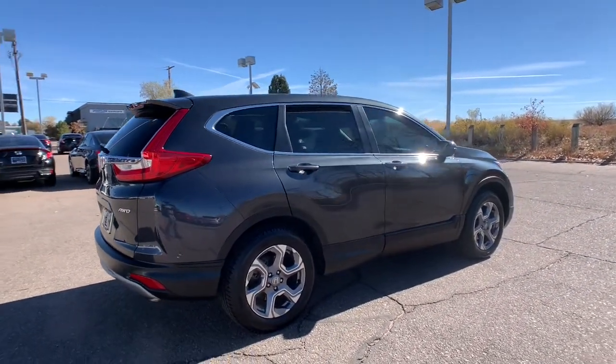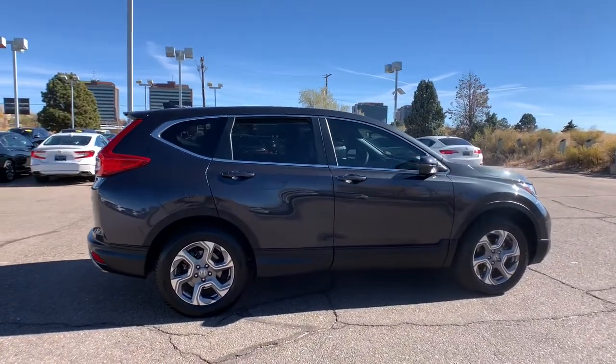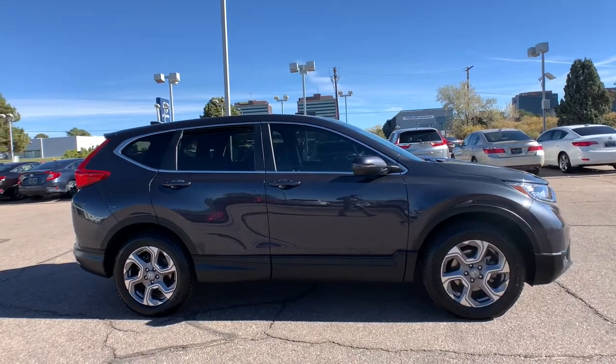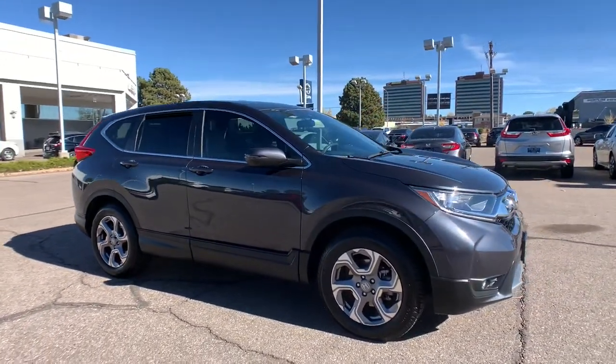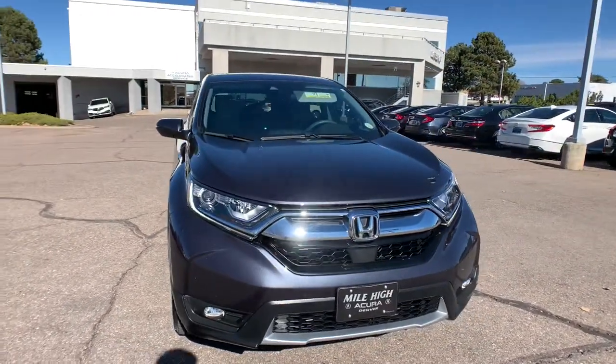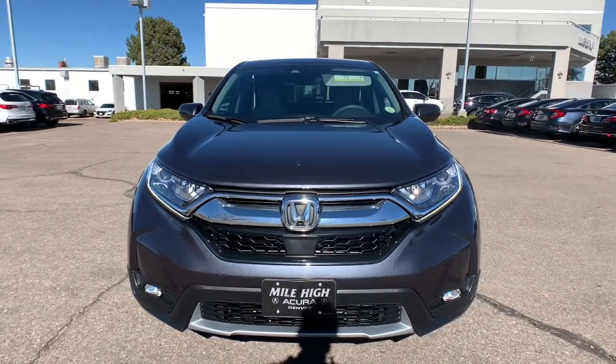The following are some of this vehicle's highlighted options: all-wheel drive, keyless entry, sun moonroof, fog lamps, lane keeping assist, remote engine start, woodgrain interior trim, adaptive cruise control, keyless start, and satellite radio.